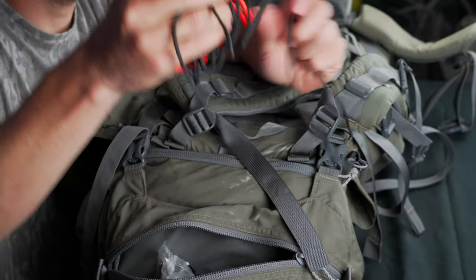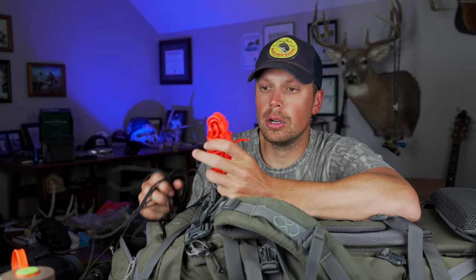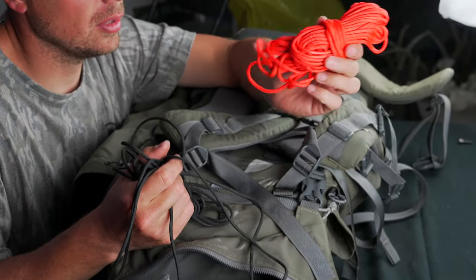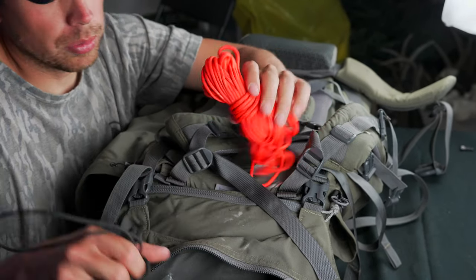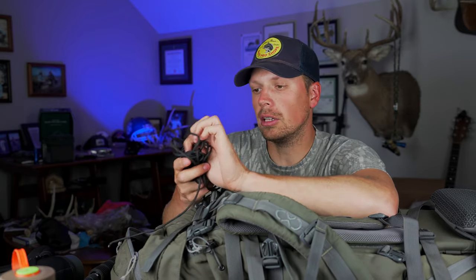I carry paracord — a shorter strand and a long strand. I carry the short strand so I can keep one long piece, because in bear country, especially grizzly country, you'll want to hang your food. You need something 30-plus feet long; they sell these in 50-foot lengths. So I carry the long paracord everywhere I go, especially when spiking out, to hang food away from the tent. The shorter strands can be cut up to hang meat to let it cool, patch a pack, serve as a strap for a rangefinder — basically anything.